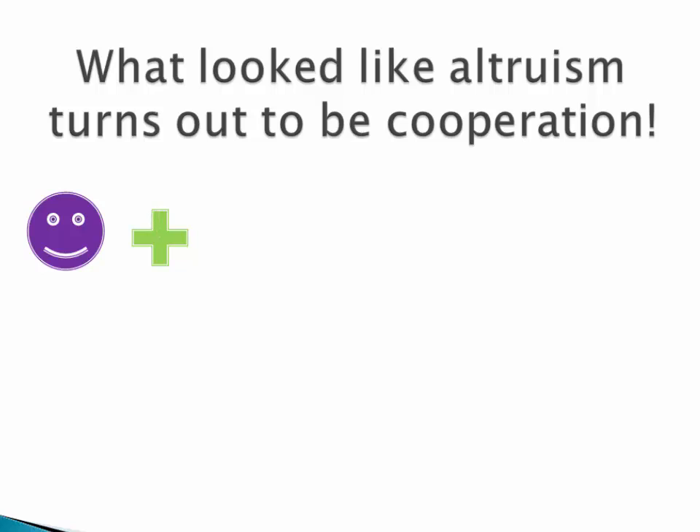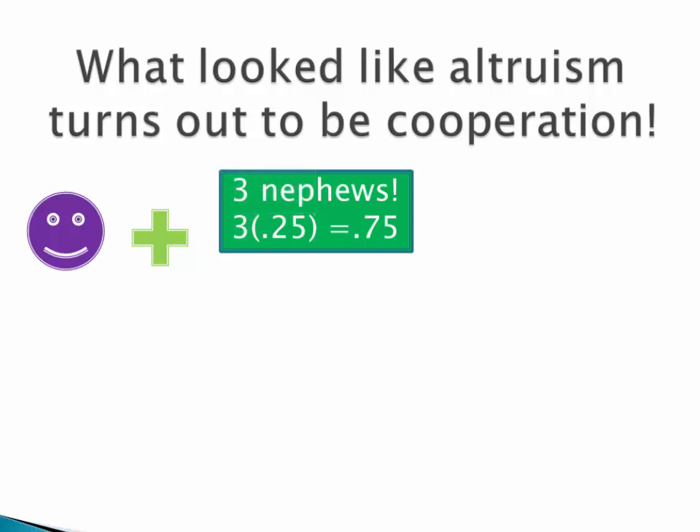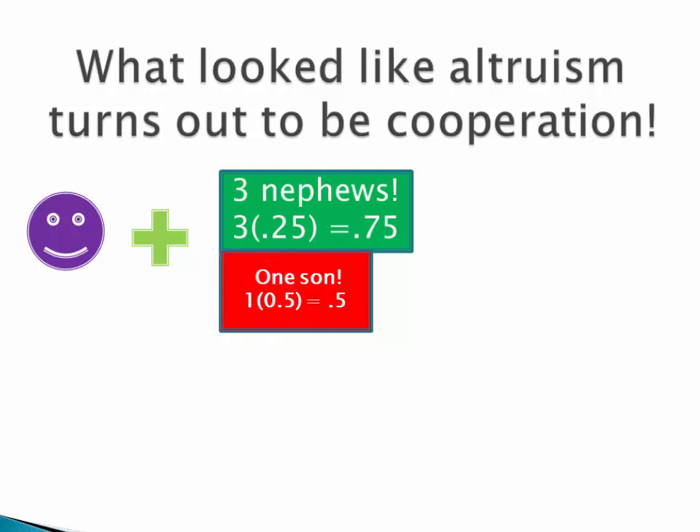Let's look at how purple comes out on the positive side. The benefit to purple is three nephews, and three times 0.25 is 0.75 — that's the units of fitness that benefit purple from being altruistic. The cost to purple is one son, and one times 0.5 is 0.5. Since 0.75 is greater than 0.5, purple has benefited. In fact, this has been a gain for purple in genetic fitness, not a loss.